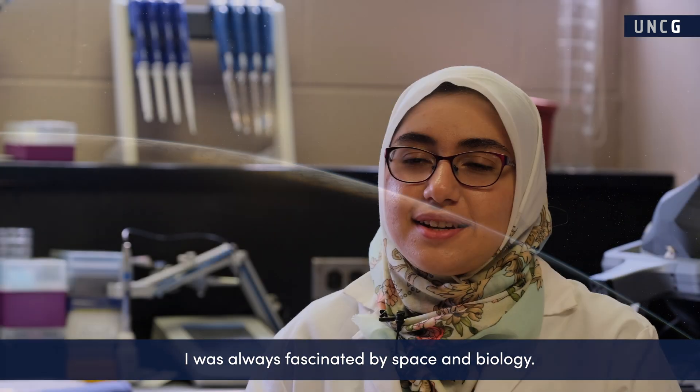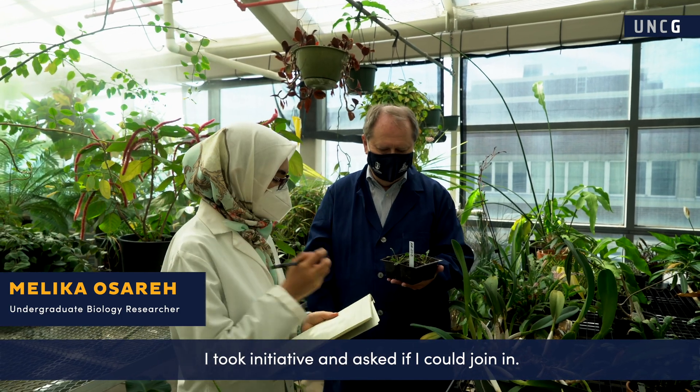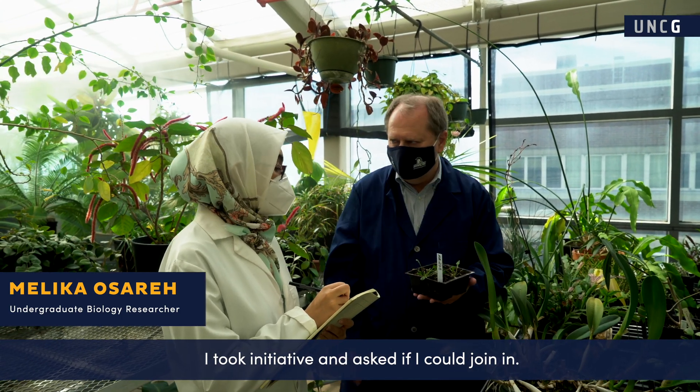I was always fascinated by space and biology, so when I found out this research was going on at UNCG, I took initiative and asked if I could join in.